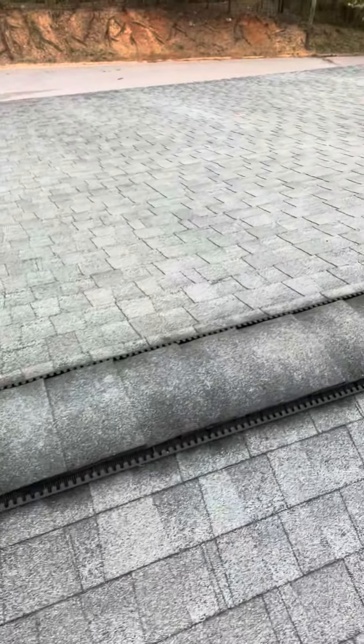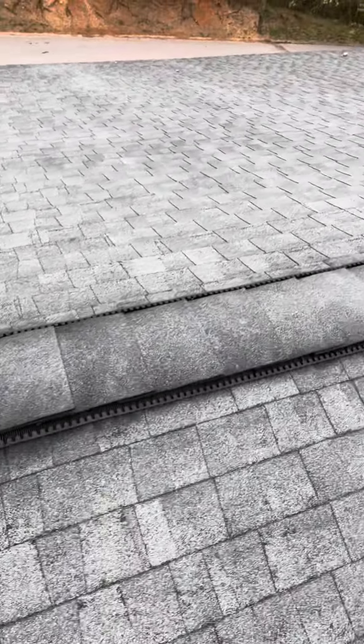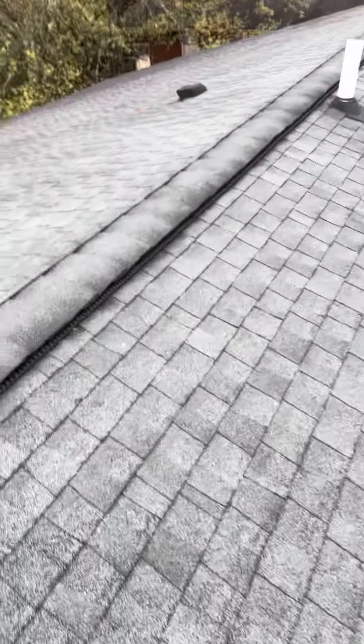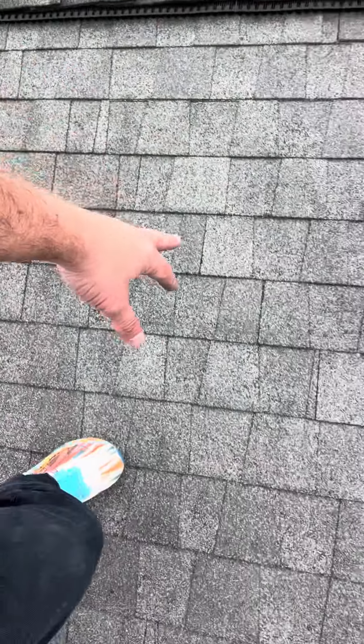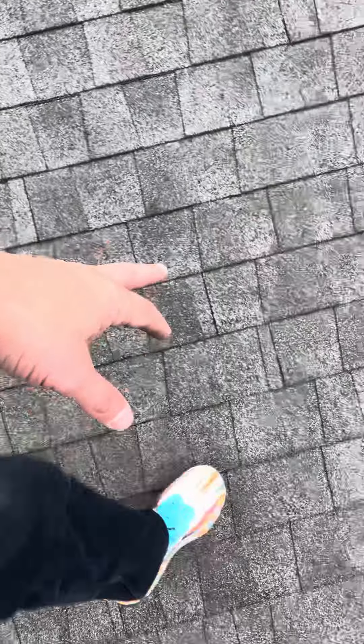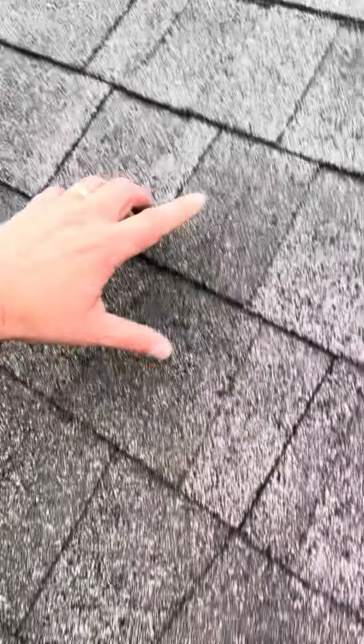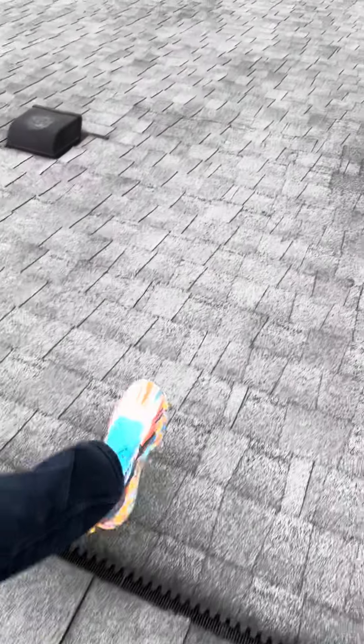Coming to you today from building number seven — new ridge vent on this site. On the lower section of this roof, the shingles are laid correctly. You can see that's six-inch spacing right here. Shingles are laid correctly on both sides, which is great.